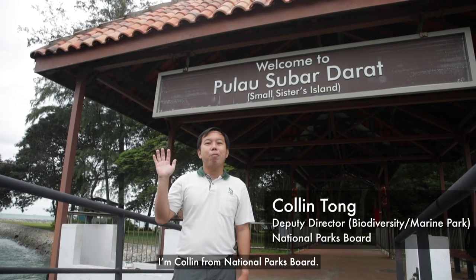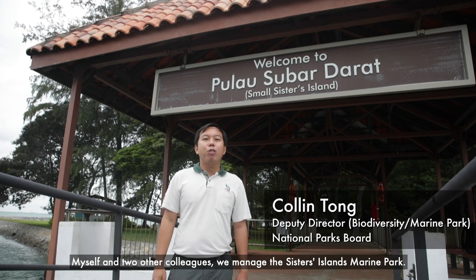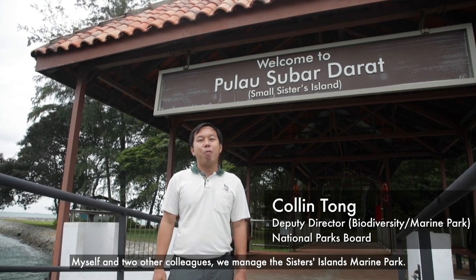Hi, good morning everyone. I'm Colin from the National Park Board. Myself and two other colleagues manage the Sisters Island Marine Park.